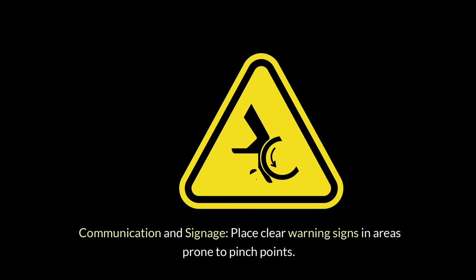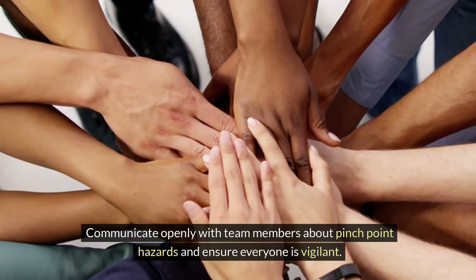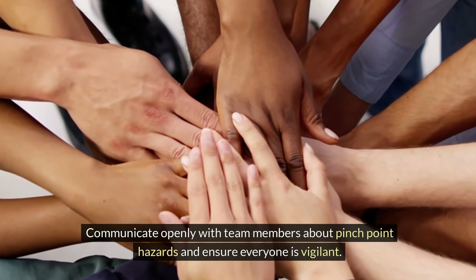Communication and signage — place clear warning signs in areas prone to pinch points. Communicate openly with team members about pinch-point hazards and ensure everyone is vigilant.